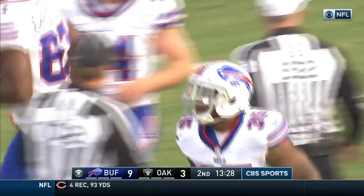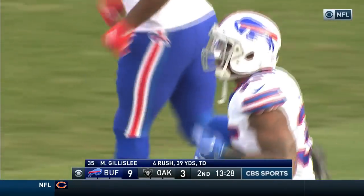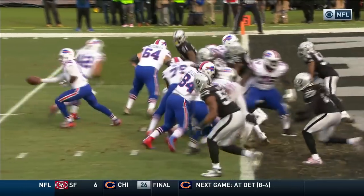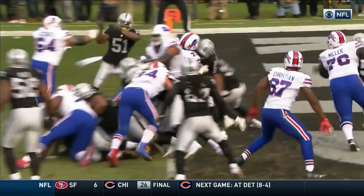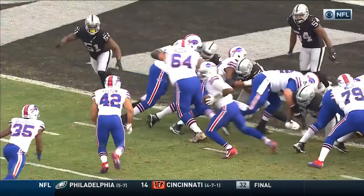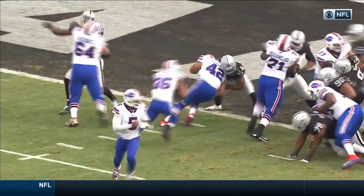Mike Gilleslie's fifth rushing touchdown of the season. They go weak side with this — to the left. Incognito comes out and kicks out Irvin, fullback Felton does his job leading Gilleslie into the end zone. Felton on Perry.